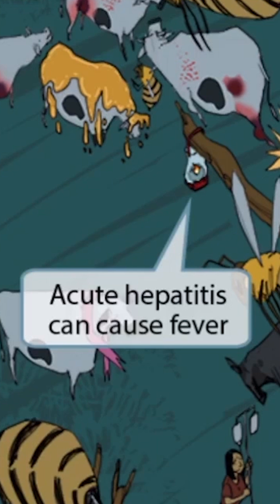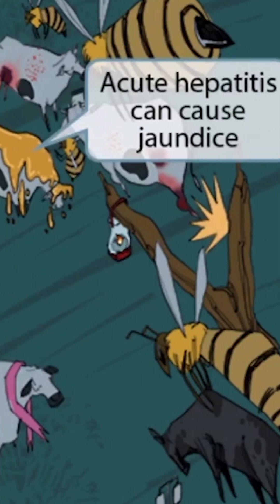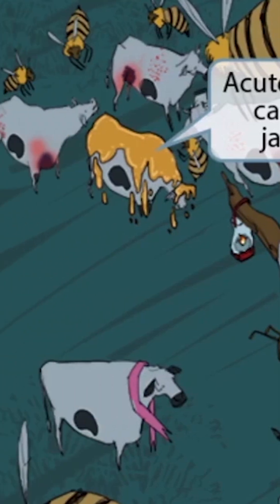To help you remember fever, we have this old oil lamp hanging from this tree branch here — we like to use lamps like this to represent fever. Acute hepatitis, inflammation of the liver, can cause jaundice. To help you remember this, we have included this cow totally drenched in honey, giving it an orange-yellow color. This yellow honey-drenched cow represents jaundice.